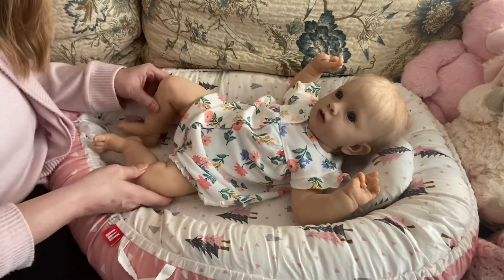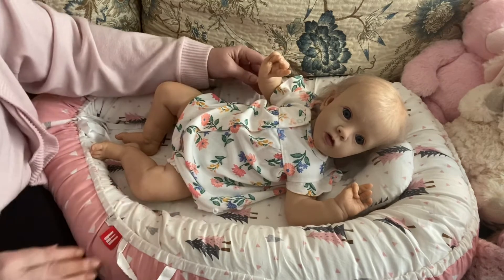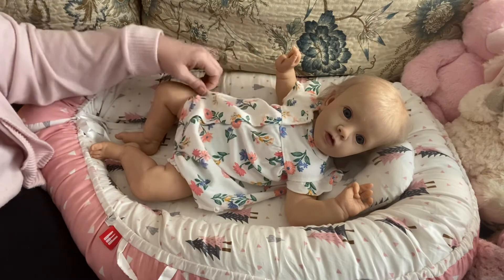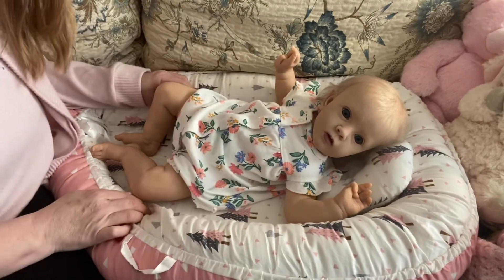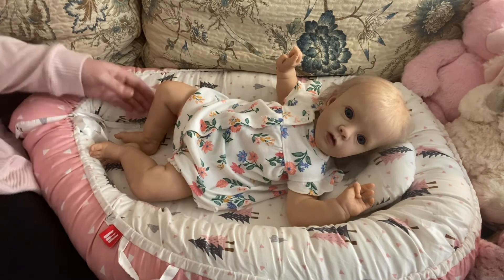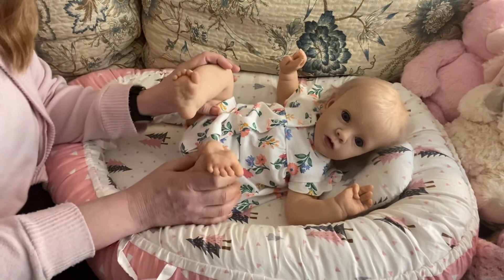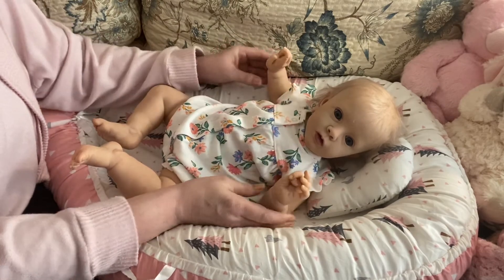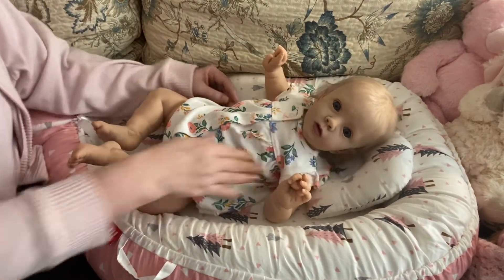Doesn't she look cute in that? Angelica is about a six month size baby as well, same as Baby She Easton. This is a six month size bubble romper that she's got on here and it really does suit her well. Her hands and feet are like the Benjamin sculpt from Natalie Blick. Boy, this doll is just beautiful, beautiful, beautiful.